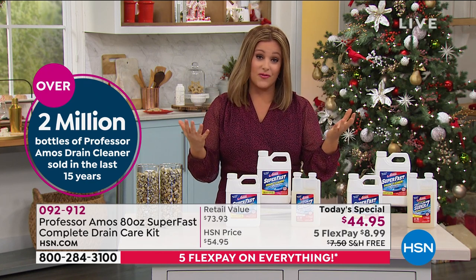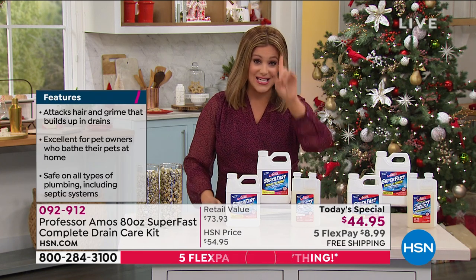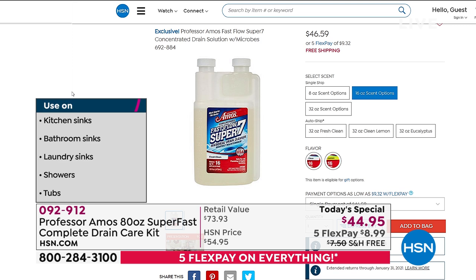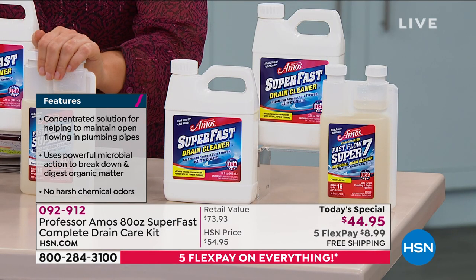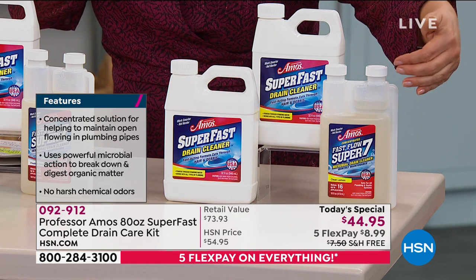It's a huge configuration — almost $80 for this kit today — but for one day only, $44 and 95 cents. Just the Super Seven you're getting here today, which you'll use to maintain your results, is by itself $46 and 59 cents for 16 ounces. You can go buy it for $46 and change, but today you get that 16 ounces for about two bucks less.